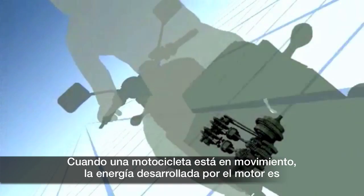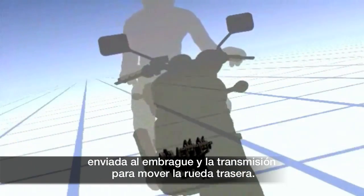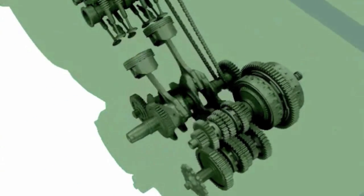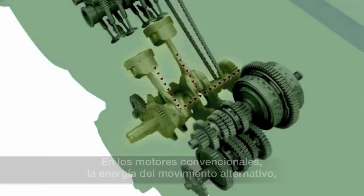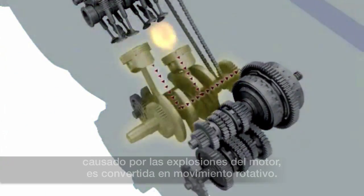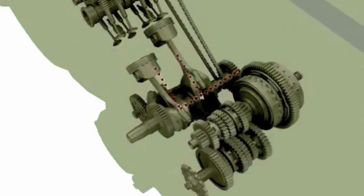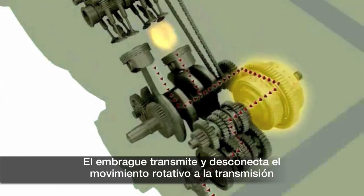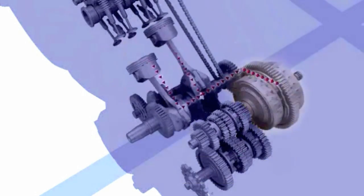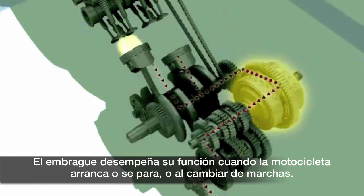When a motorcycle is moving, the energy created by the engine is sent to the clutch and the transmission to drive the rear wheel. In conventional engines, the energy of the reciprocal motion caused by engine firing is converted into rotary motion. The clutch transmits and disconnects the rotary motion to the transmission, playing its role when starting or stopping the motorcycle or shifting gears.